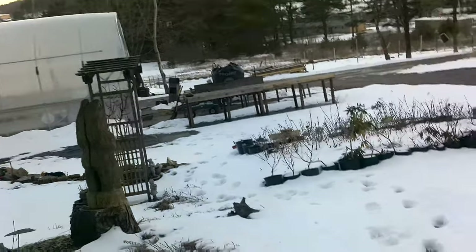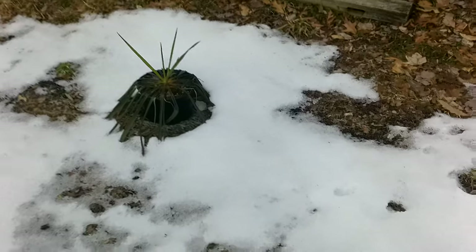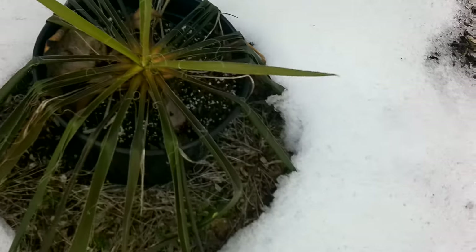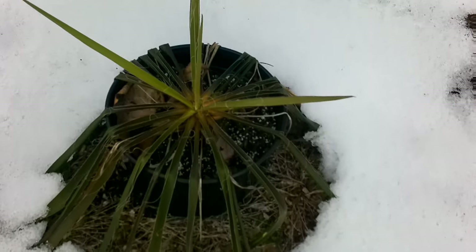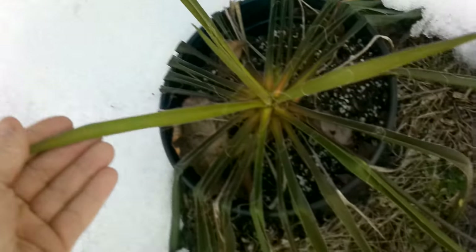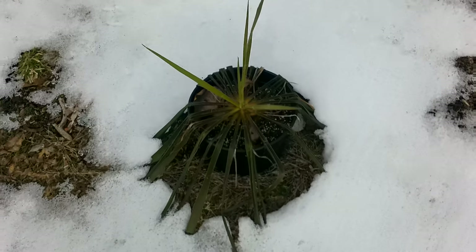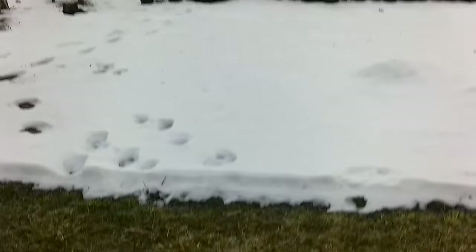Alright everybody, today is early February — not exactly sure the date, it's on a Tuesday, almost like the 10th. I'm just going to give you a quick update on what's going on outside here. There's the yucca — looks pretty sad, but they die back in the wintertime. There are like four or five pieces sticking up, that's kind of normal. That's the one I put up here by itself just as an experiment — hopefully it lives, but you never know.